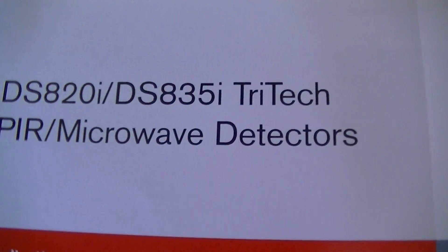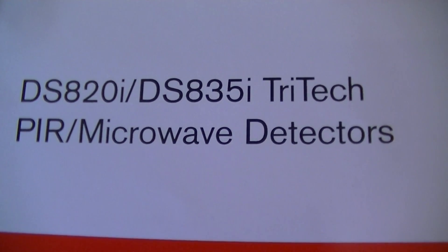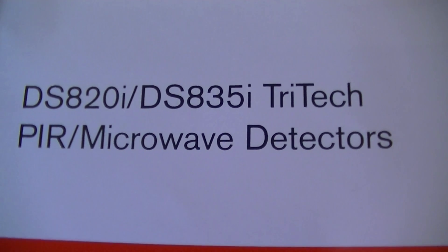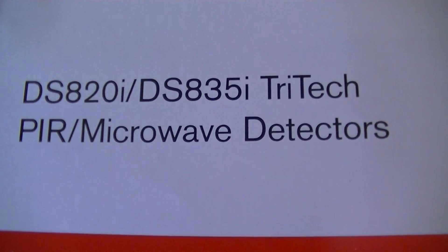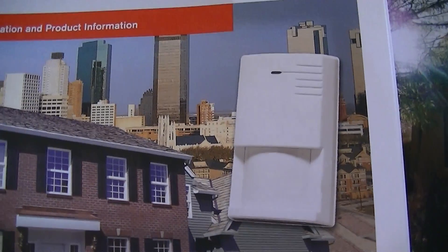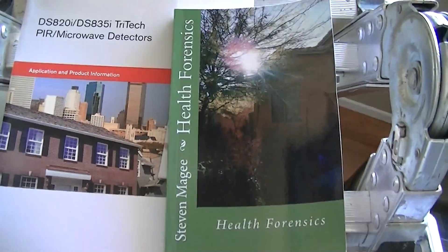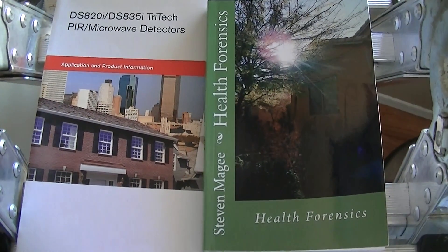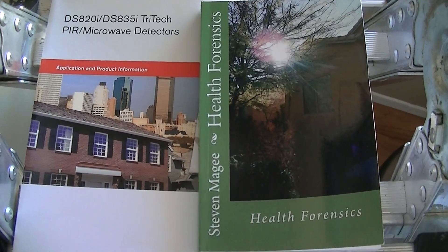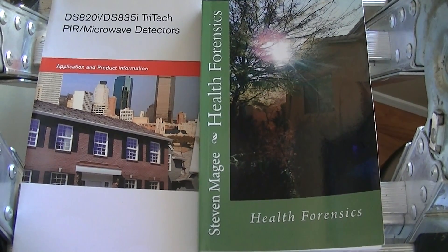Microwave systems are extensively known to be making many, many people sick today. That emerged in large numbers when the government rolled out its smart meter program for the utility system, as many, many people became sick. If you want to find out more about this subject, you can read about it in Health Forensics, which extensively discusses microwave sickness and radio wave sickness.